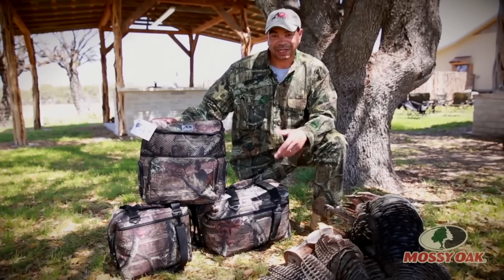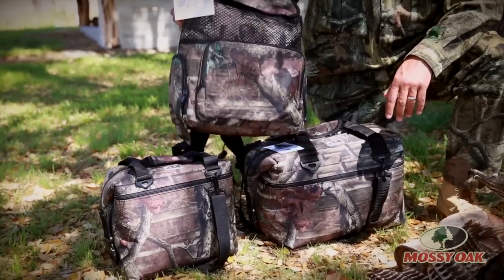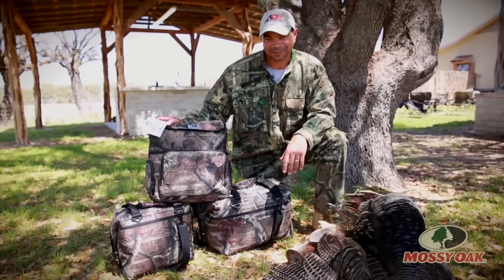All our coolers are guaranteed not to leak and they hold the ice belt twice as long as regular coolers. Look us up online at aocoolers.com, also on Facebook. Thank you.